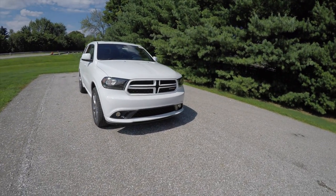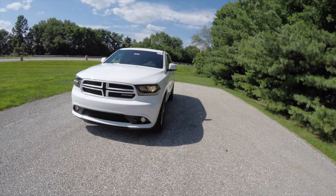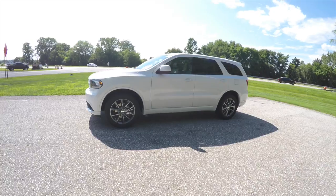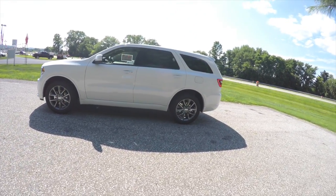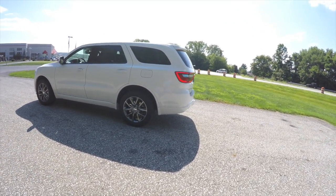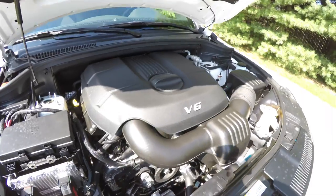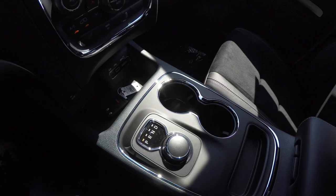Hello everyone, today we're going to take a quick walk-around look at this brand-new 2015 Dodge Durango SXT Rally. This Durango is in bright white clear coat with a black leather and suede interior. This vehicle is all-wheel-drive, powered by a 3.6-liter 24-valve Pentastar V6 engine with the 8-speed 845RE automatic transmission.